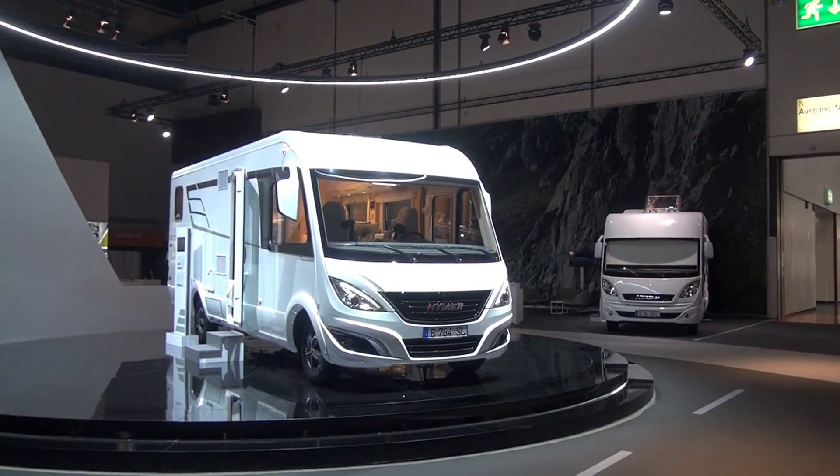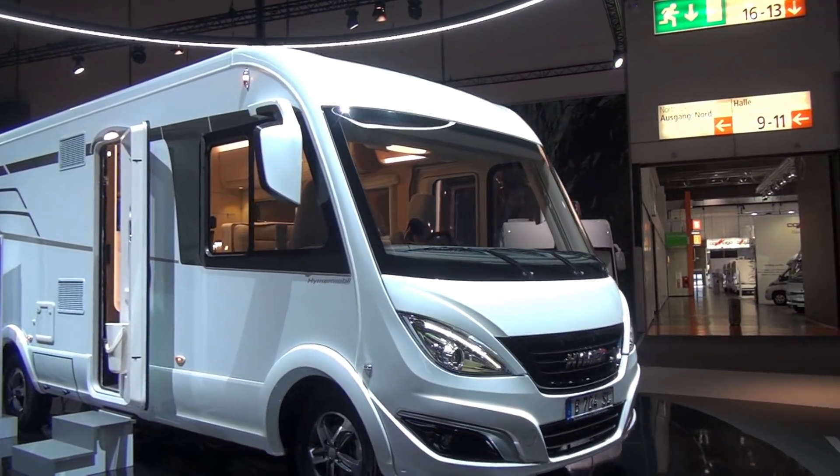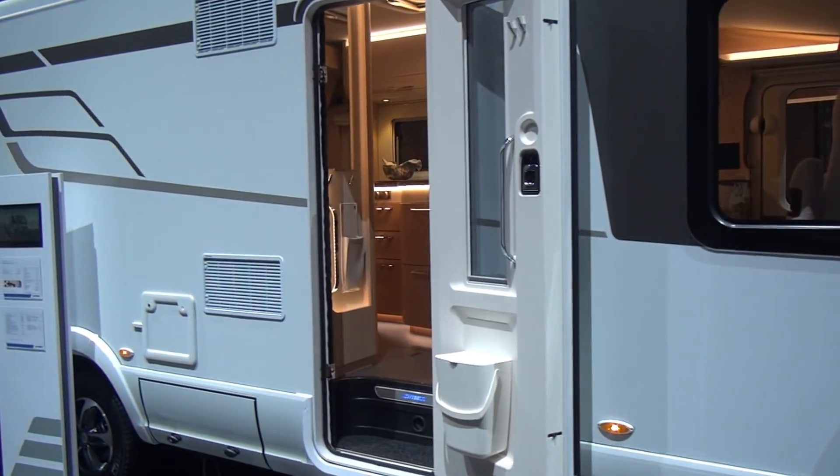As the chassis has a low center of gravity and there's a larger double floor which doesn't impact on the overall height or headroom inside the vehicle, this means that you can carry more.